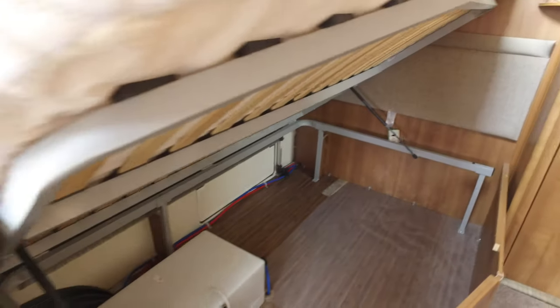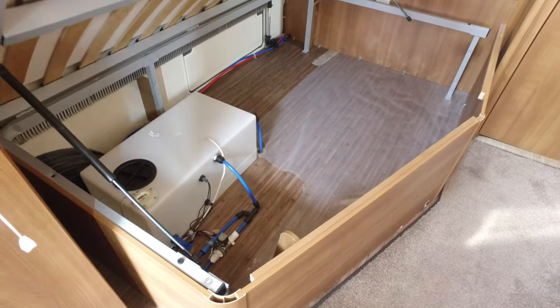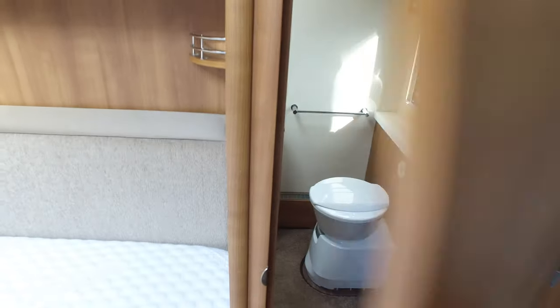The bed lifts up on gas struts to reveal lots of storage underneath, and obviously the on-board water tank. It pushes back down — big memory foam mattress, very comfortable.